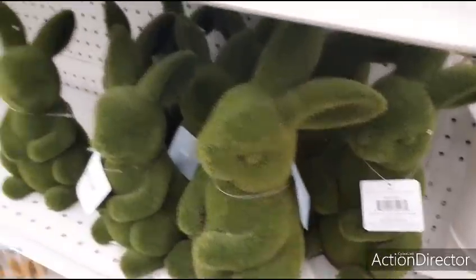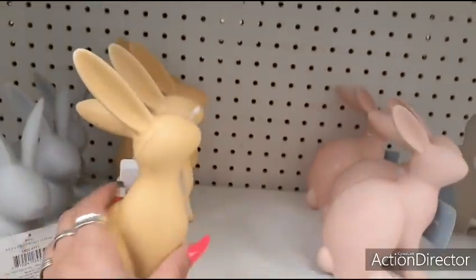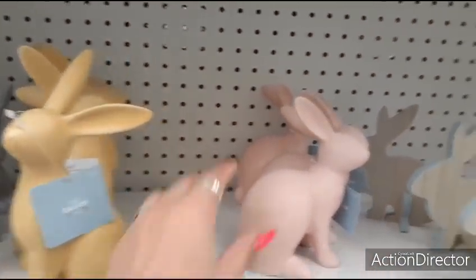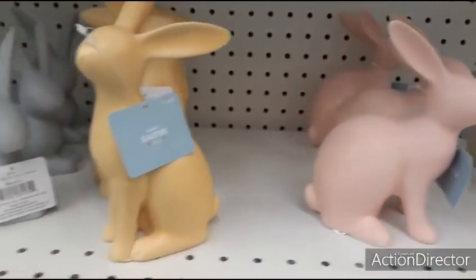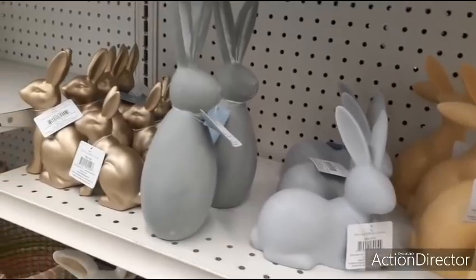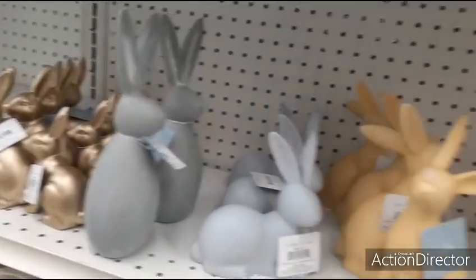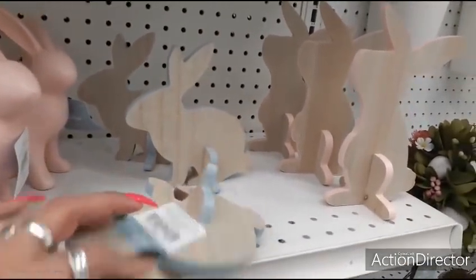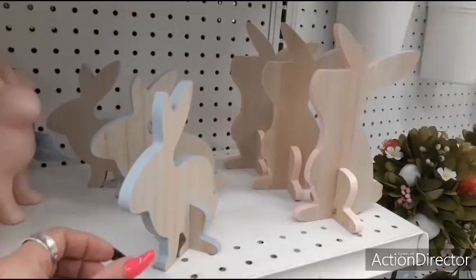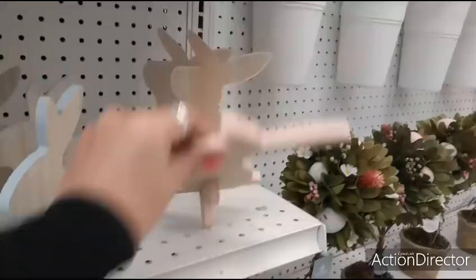$19.99. Matte yellow — $14.99. Matte pink — same. And then we got the gray — same. And the matte gold — $12.99. I like the matte yellow, I like the matte pink. Here we have the wooden ones — that is going to be $7.99. Baby blue. Pale pink — I think $7.99.